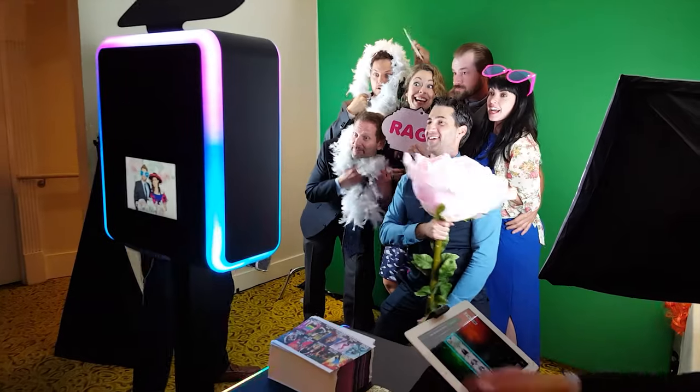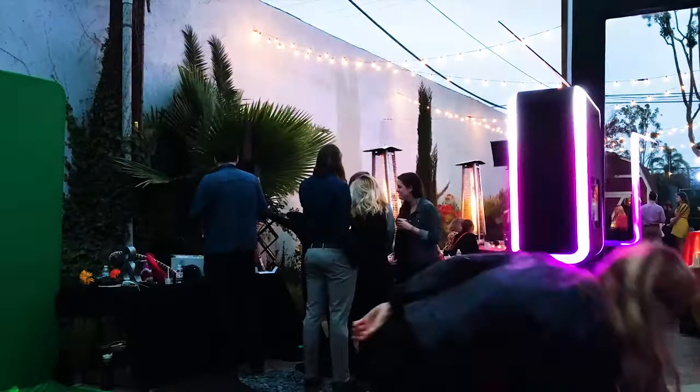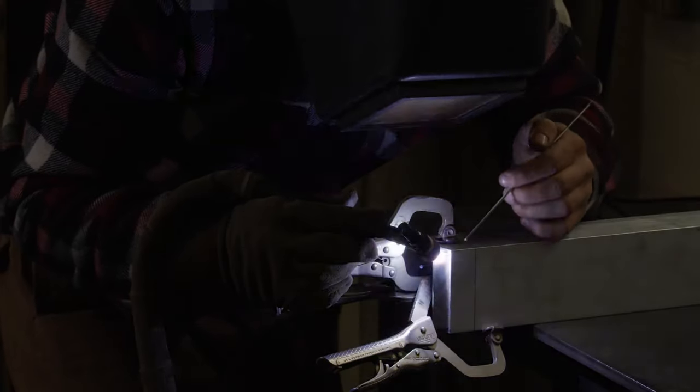Why the Venture versus other lightweight photo booths? We use our own booths at events worldwide, every day. LA Photo Party is one of the most successful event companies in the country because we use these products. What that means is that we develop these features to meet the demands of any social or corporate client. We built our dream booth.